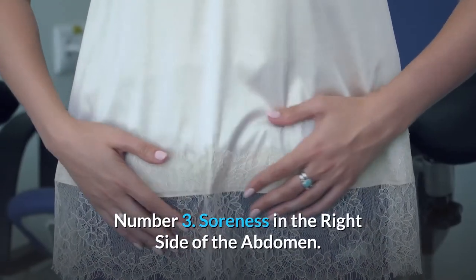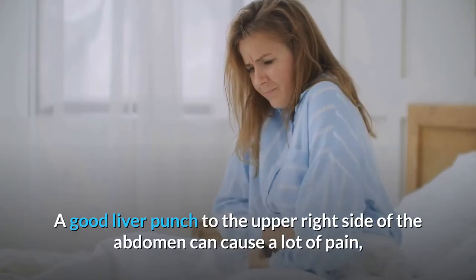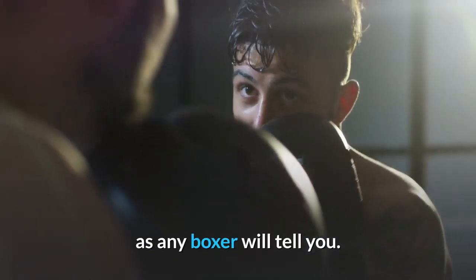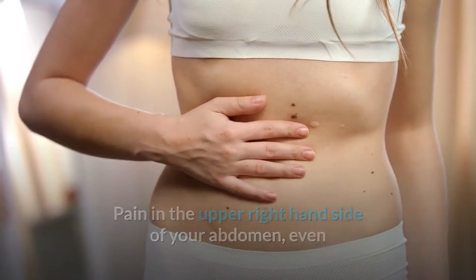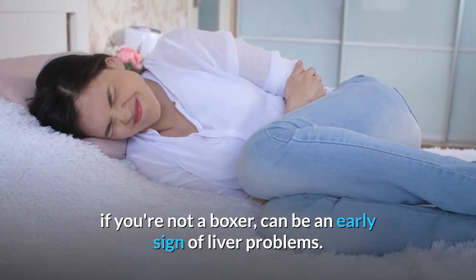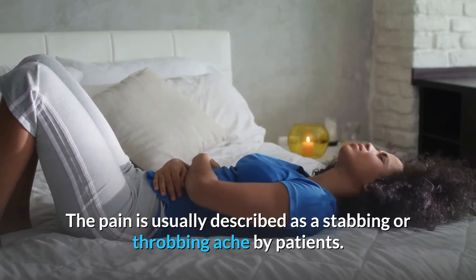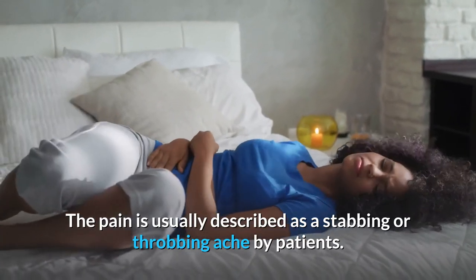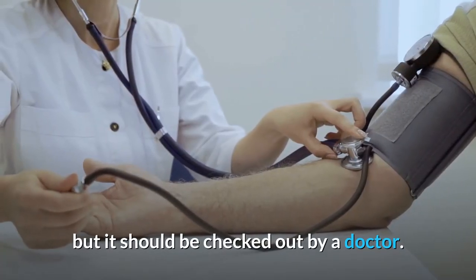Number 3: Soreness in the Right Side of the Abdomen. Pain in the upper right-hand side of your abdomen can be an early sign of liver problems. The pain is usually described as a stabbing or throbbing ache by patients. It doesn't always mean there's a problem with the liver, but it should be checked out by a doctor.